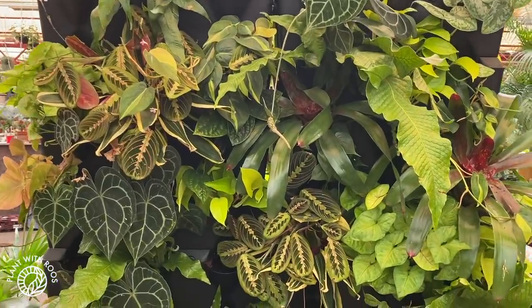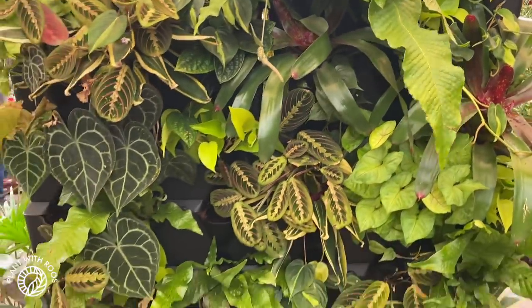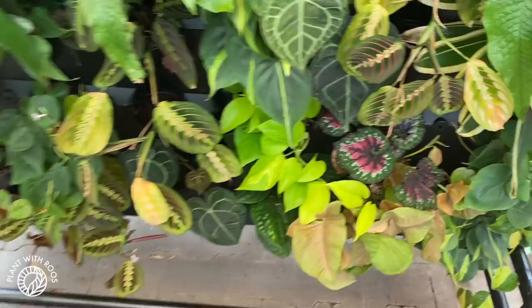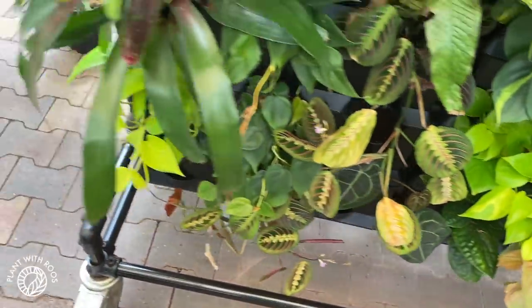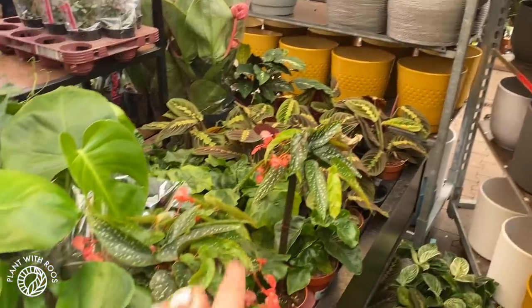Here's the living wall looking really good — these crocodile ferns are growing a lot. Beautiful. Begonia is hidden in there. Over here some more maranta and begonia.